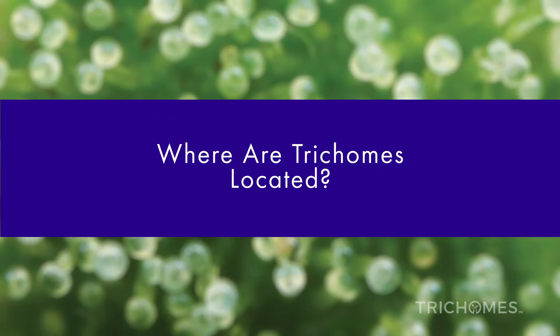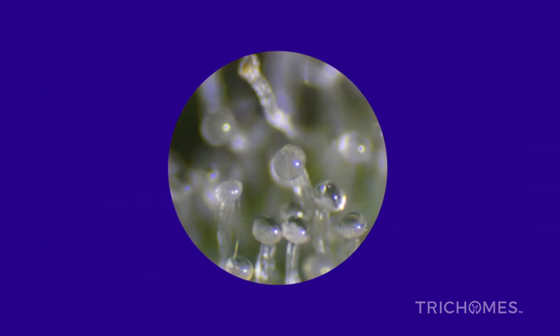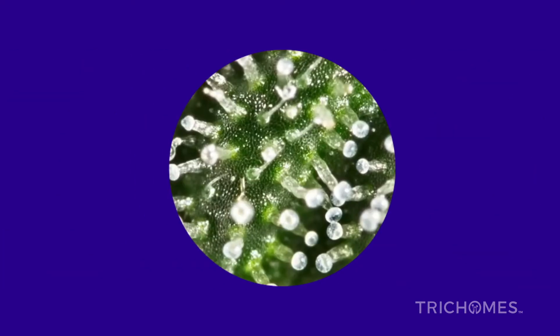Where are trichomes located? Different shape forms of trichomes are located in different areas of the plant throughout different stages of the life cycle of the cannabis plant. Each unique structure of trichomes yields distinct classifications discussed below.